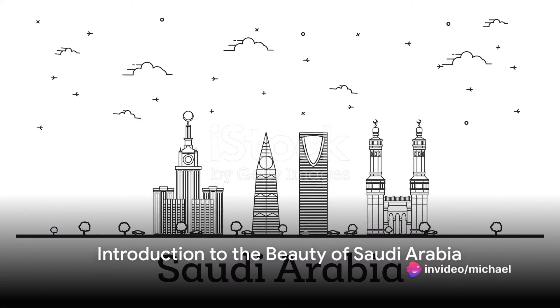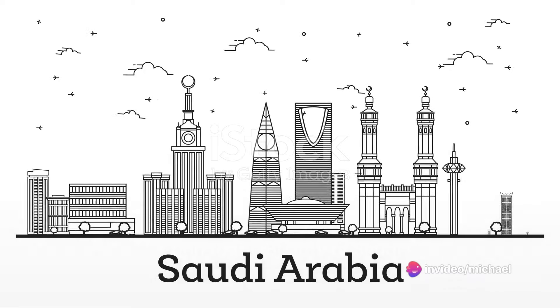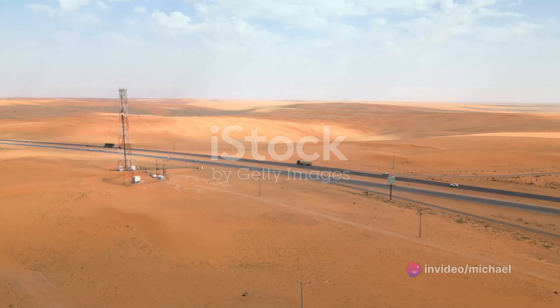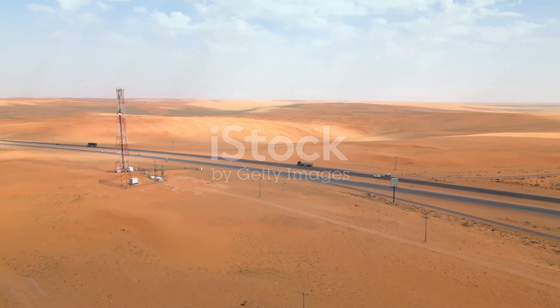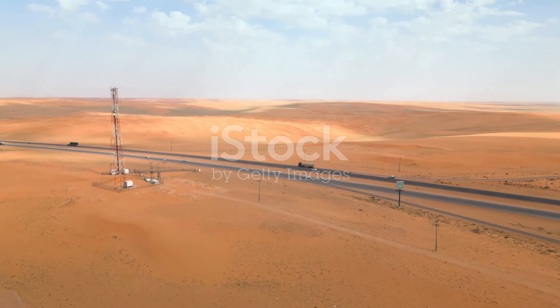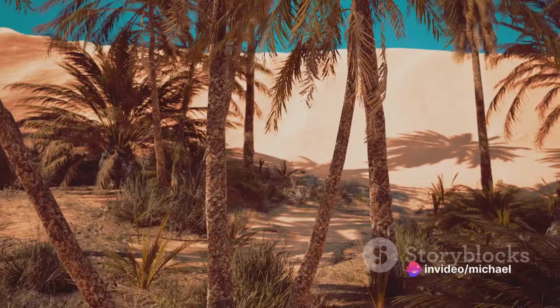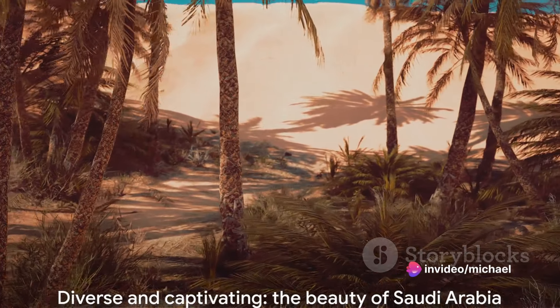Welcome travel enthusiasts to another adventure. Today we dive into the rich, vibrant beauty of Saudi Arabia's scenic landscapes. Picture a land of contrasts where endless desert dunes meet the deep blue sea, where ancient ruins rise amidst modern metropolises, where rugged mountains give way to lush oases.